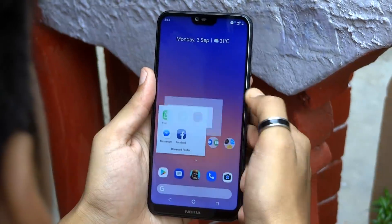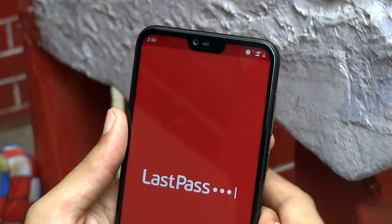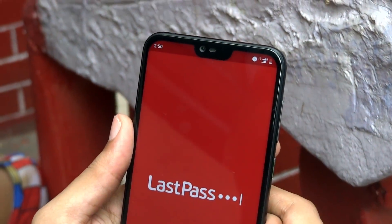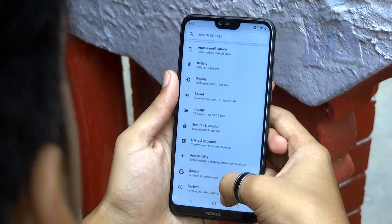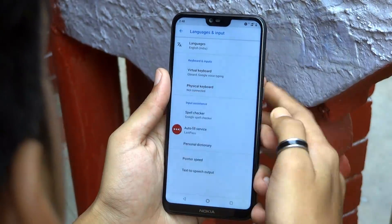If you hate typing in the same password and username, the autofill service is there for you. That will allow any password manager to fill in the fields for you. You can find the option in the language and input section of system settings under the advanced option.